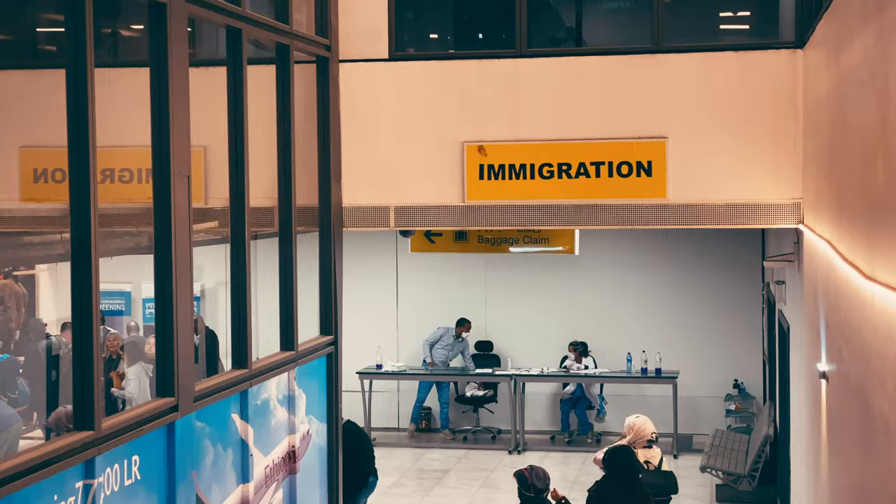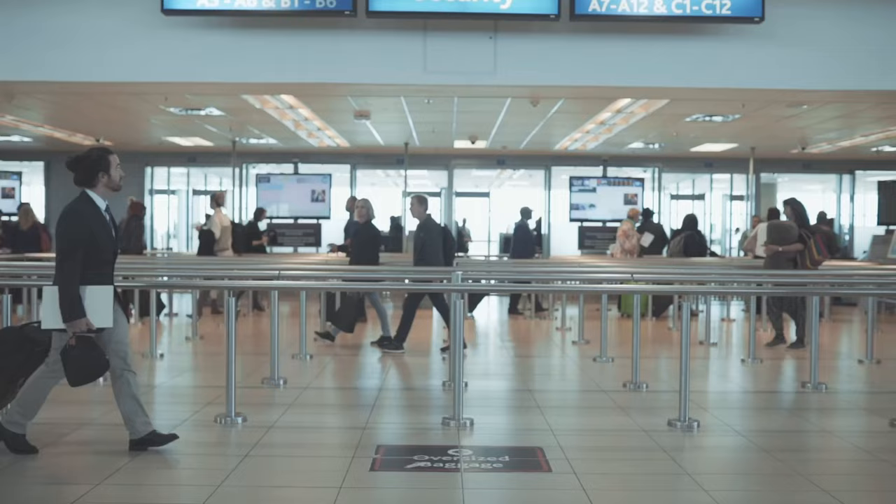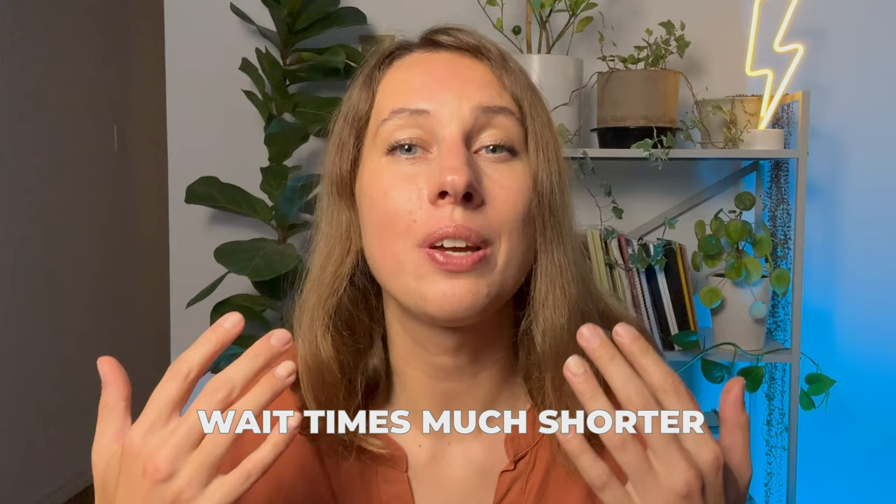Wait time: one of the primary benefits of having a NEXUS card is that it generally results in shorter wait times when entering Canada. NEXUS card holders have access to dedicated lanes at many land border crossings and expedited processing at airports, which can significantly reduce the time spent waiting to clear customs and immigration. The program is designed to expedite the border crossing process for pre-approved low-risk travelers, making it a convenient option for those who travel frequently between the United States and Canada. However, wait times can still be longer during peak travel times or due to other unforeseen circumstances, and random checks can occur which may extend the time required for entry.